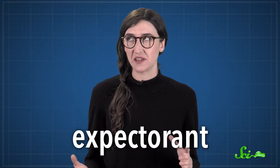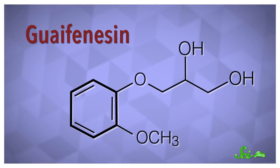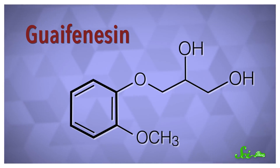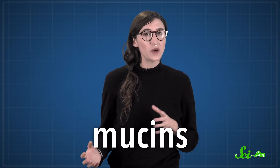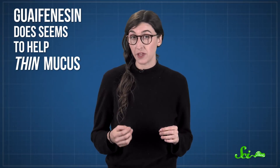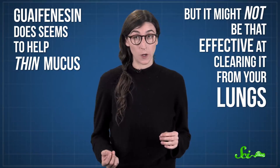Some colds can also cause chest congestion and coughing. To clear out some of that mucus, many medications contain an expectorant, which helps you spit up those lovely green globs of phlegm. The most common one is called guaifenesin, which is a carbon ring attached to chains of oxygen, hydrogen, and carbon atoms. It's found in medicines like Mucinex. We're not entirely sure why it works, but scientists think it suppresses the production of mucins, one of the main proteins in the mucus lining of your lungs. That makes it easier for specialized cells to move the mucus up and out of your body. Still, that's just based on research done in a lab. In patients, scientists have found that guaifenesin does seem to help thin mucus, but it might not be as effective at clearing it out of your lungs, and some studies haven't found much of an improvement over a placebo in people with respiratory infections.